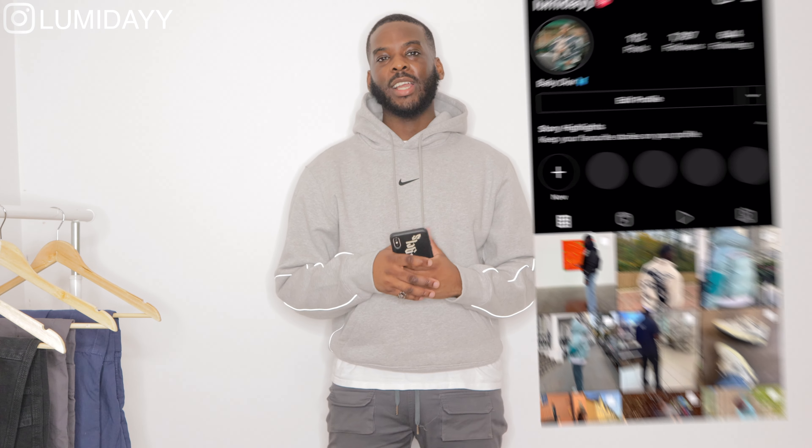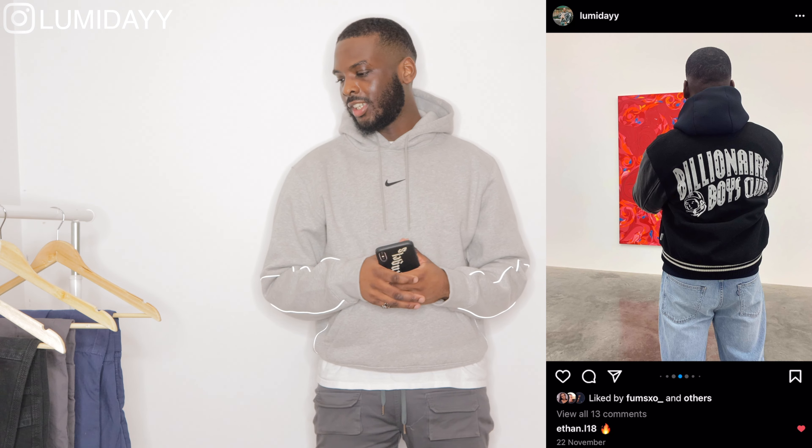What's going on people, it's Luma Day, welcome back to another video. Today I'm going to show you four different Carhartt trousers and how to style them with different fits.